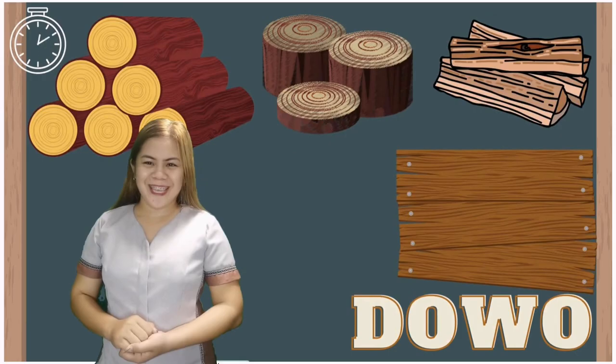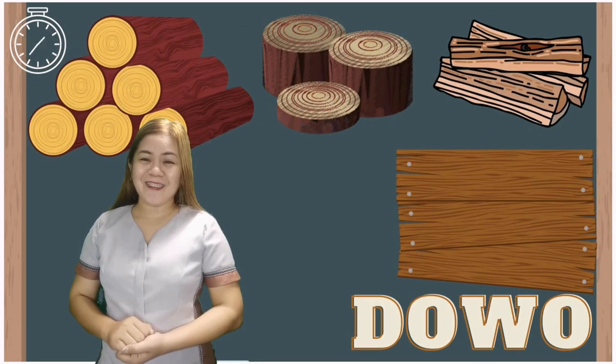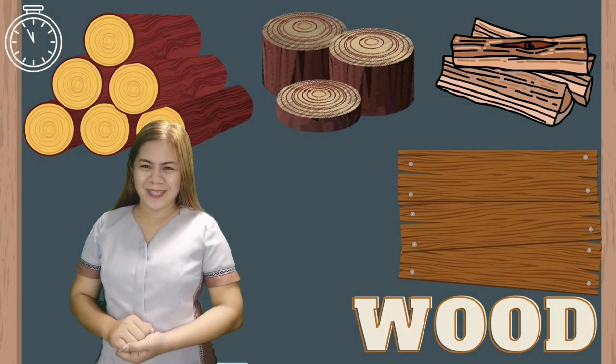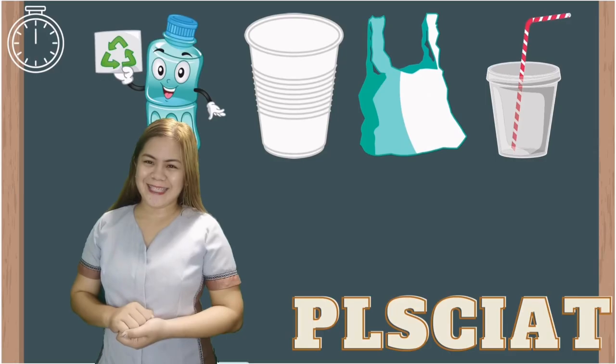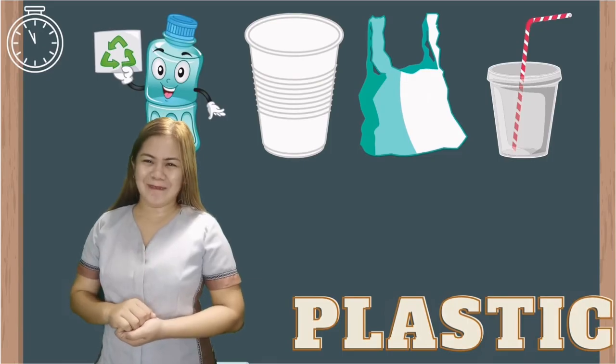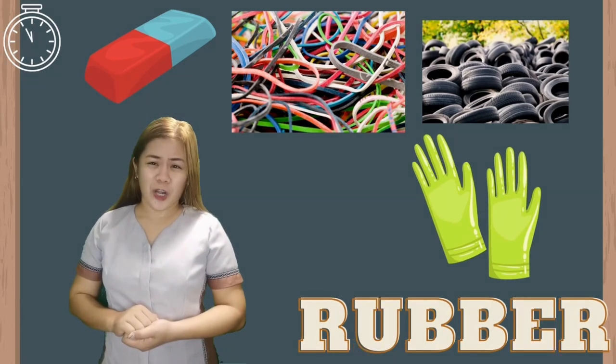The first word is... Time's up! The correct answer is Wood! The second word is... Time's up! The correct answer is Plastic! The third word is... Time's up! The answer is Rubber!